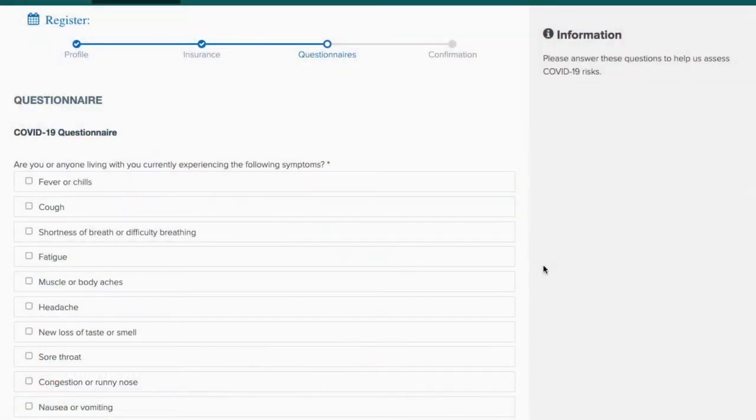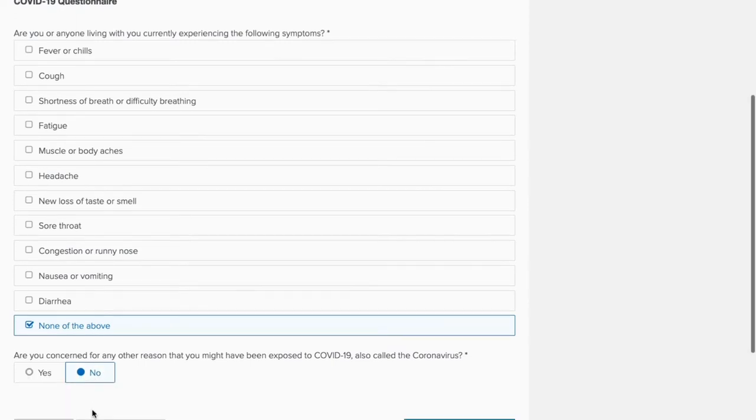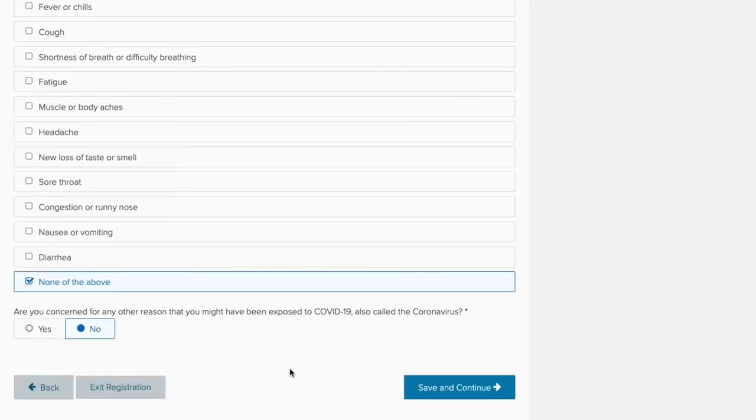This online registration process is really wonderful to complete at home because you are presented with all the same forms and questions that you would be presented with if you were to arrive for your appointment — this just allows you to complete them in the comfort of your own home. This next screen asks if you are experiencing any COVID-19 symptoms or if you have been exposed to anyone with COVID symptoms. If you indicate that you have symptoms related to COVID, you may be contacted by your clinic or office to potentially discuss your symptoms and possibly reschedule you. Once you answer the COVID questionnaire, you can continue on to the next screen.